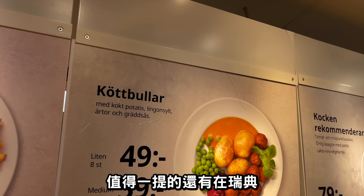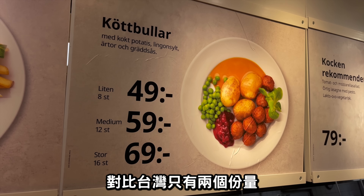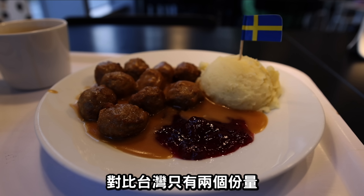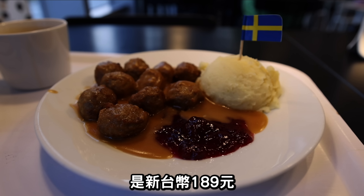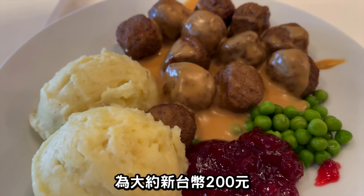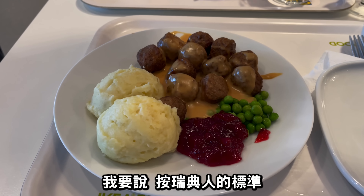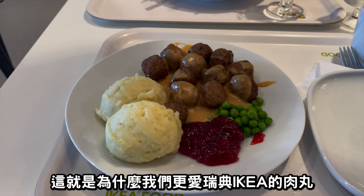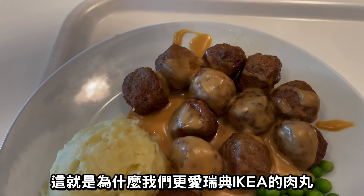In Sweden you can get meatballs in three different sizes compared to two in Taiwan. The price for 15 meatballs in Taiwan is 189 NT, whereas in Sweden 16 meatballs cost roughly 200 NT — which by Swedish standards is also very cheap, and just adds to why we love these Swedish Ikea meatballs so much.